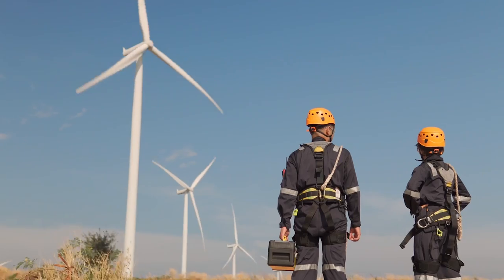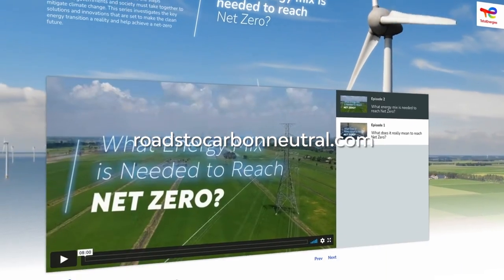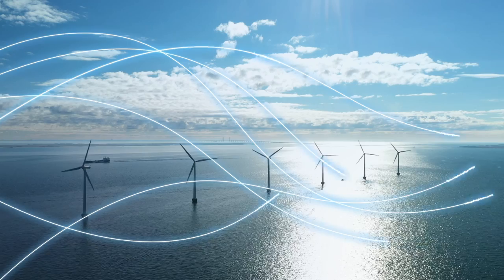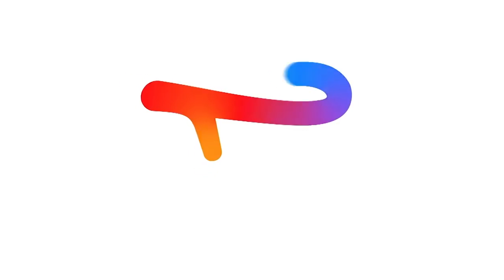It's clear that we can make renewable energy even more sustainable by preventing waste, improving maintenance and innovating to make renewables and energy storage more efficient. More sustainable energy production will mean a more sustainable future for us all. To find out more, visit RoadsToCarbonNeutral.com. The Road to Carbon Neutral, presented by TotalEnergies.